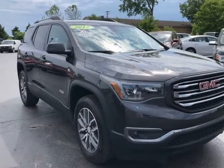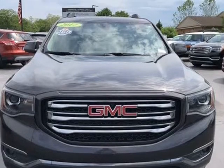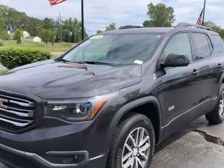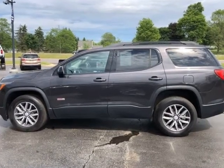This 2017 GMC Acadia is brought to you by Newcombs Auto Sales. All-wheel drive, navigation, low miles, non-smoker, 3 lifetime oil changes and tire rotation.